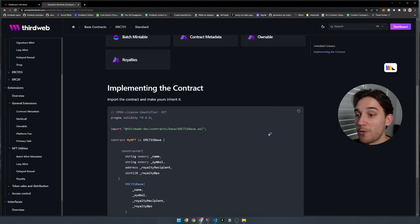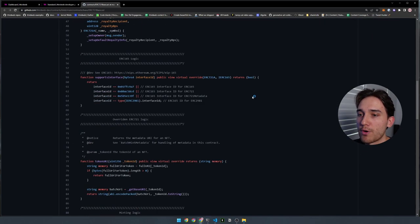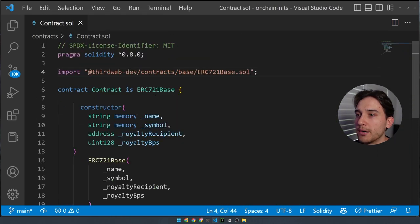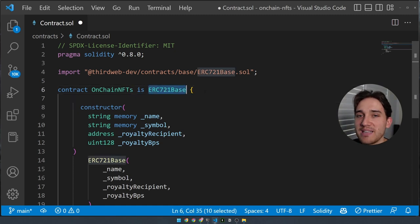Back to our smart contract — this is what we're importing, and you can view the base Solidity code either from the portal URL or by control-clicking in VS Code. In line six, we say our contract called `contract` — which we can rename to something like `OnChainNFTs` — is that ERC721Base contract that we're importing. When we say `is`, it means we're extending or inheriting all the logic imported from that smart contract, giving us access to all its functionality.